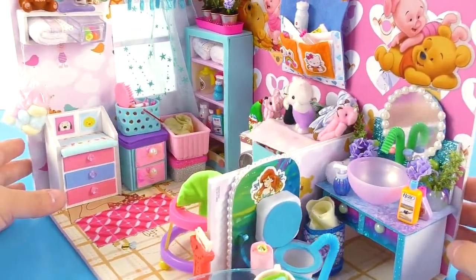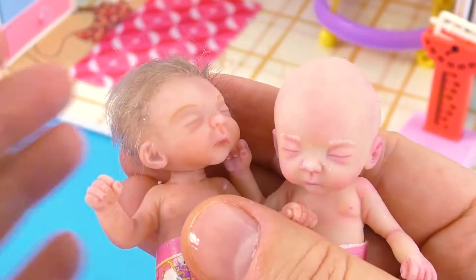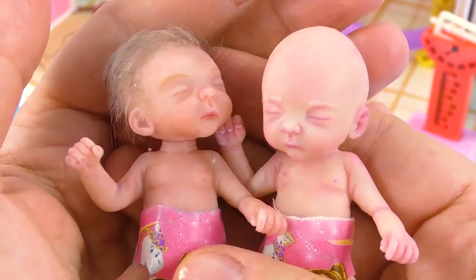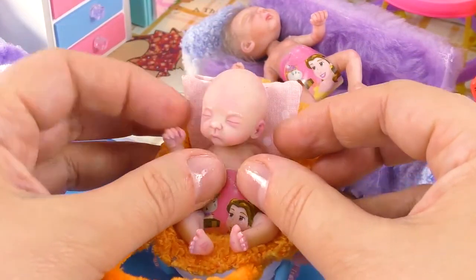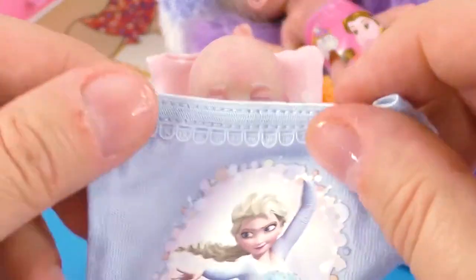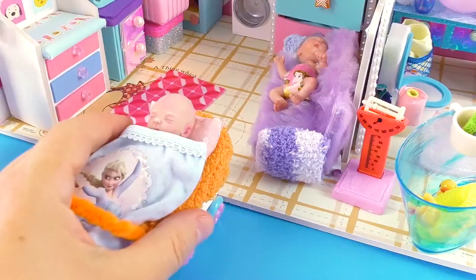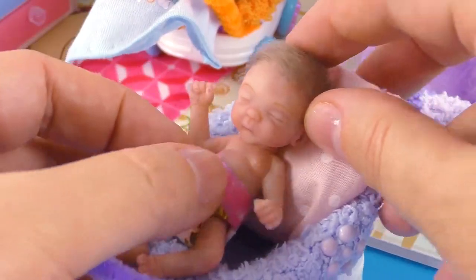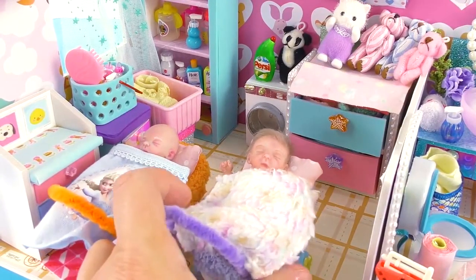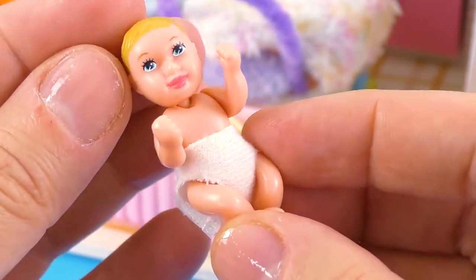Now to the babies — I have these two little sisters and they're twins, but one of them has hair and the other doesn't. I have these two beds for them made with a Kinder surprise egg. Unfortunately they cannot bend their legs or arms.